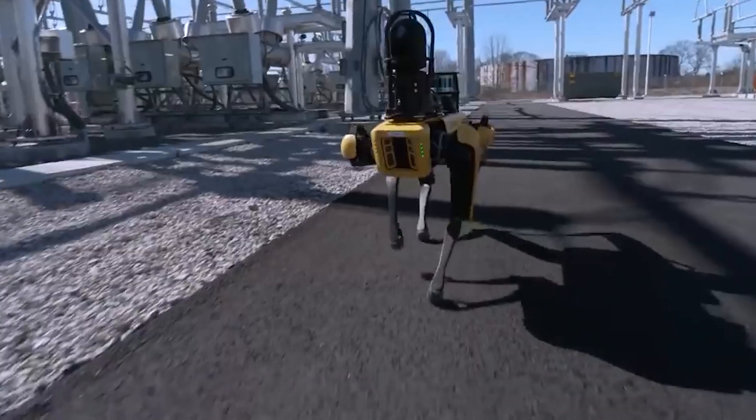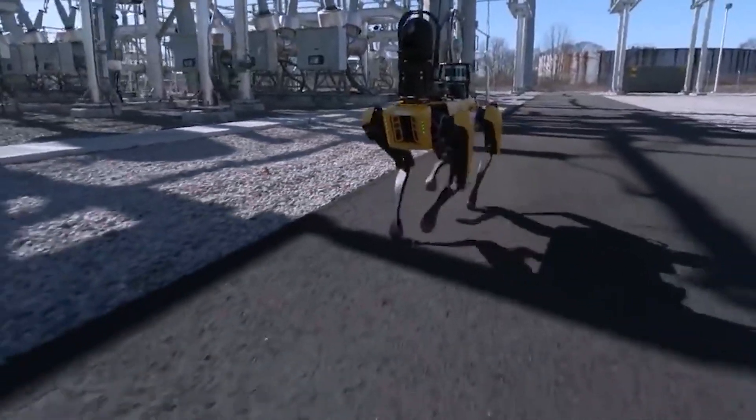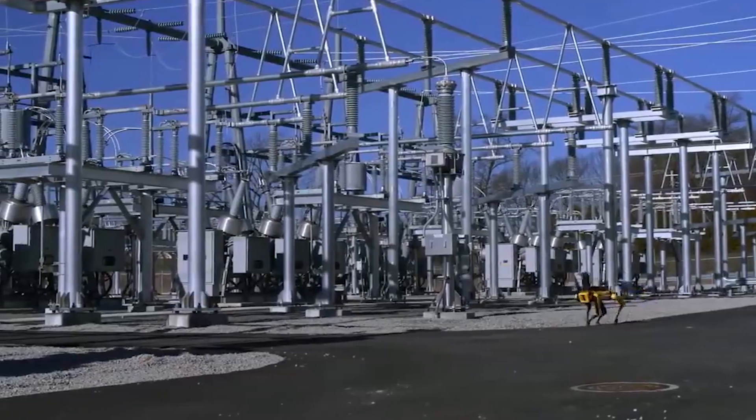Who wants that? Nobody. Nobody wants that. Then, after gazing into our souls, the Spot Mini turns and trots away as if to say, 'Nope, not worth my time.' Great, so the robots are going to be creepy and rude.